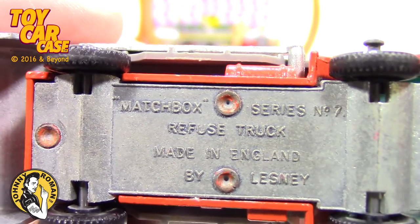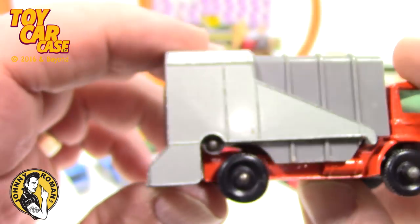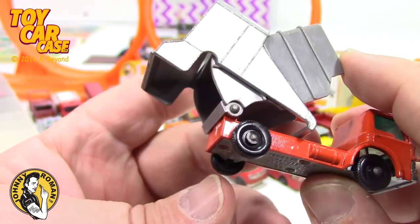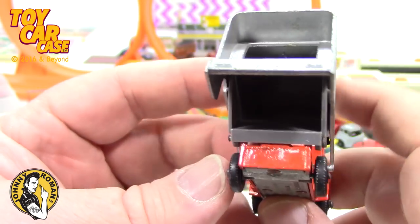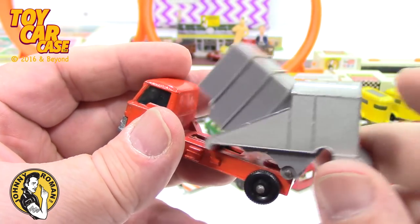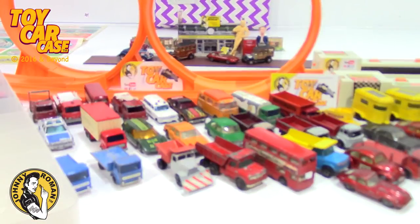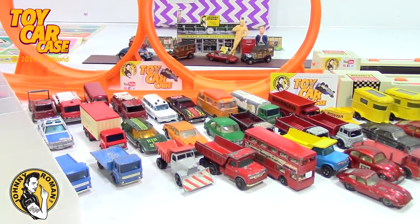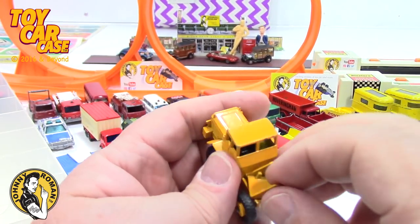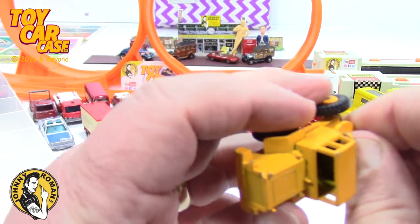Matchbox Series No. 7 — Refuse Truck, made in England by Lesney. That is just so cool when they go to dump it. You could actually put little pieces of paper in there — rice or beans — and then dump it, or fill it full of sand. My dad was doing a project around the house with sand and that was my play set until he used it all up.